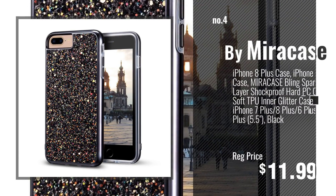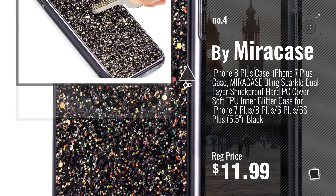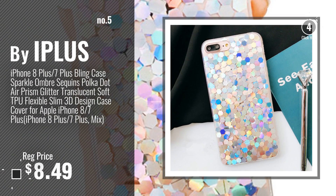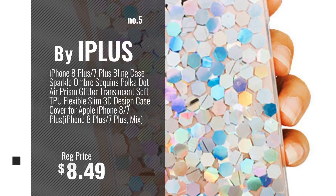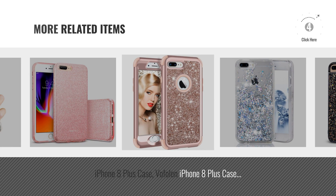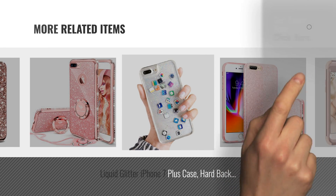Number 4, by Miracase. Number 5, by Iplus. For more great related products, full details and online deals, just click the circle.